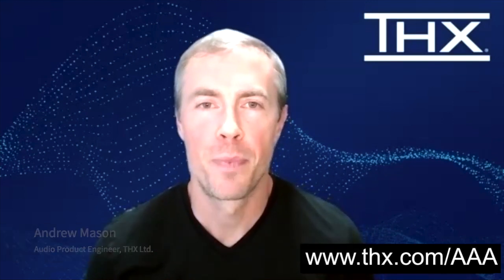Hey guys, I'm Andrew Mason, an audio engineer with THX, and I'm here today to talk to you about THX AAA amplifier technology. AAA stands for Achromatic Audio Amplifier. It's our technology with the world's lowest distortion and noise. It's also got very high output powers for headphones, and very low power consumption, which is important for mobile.